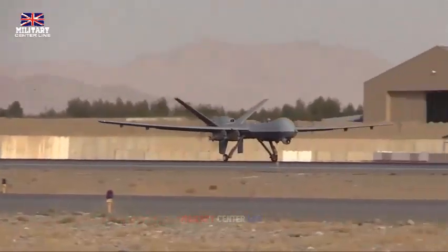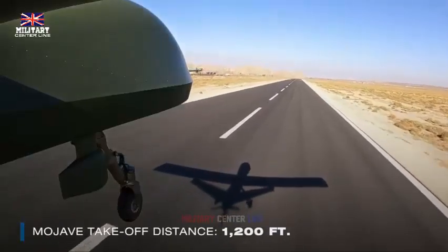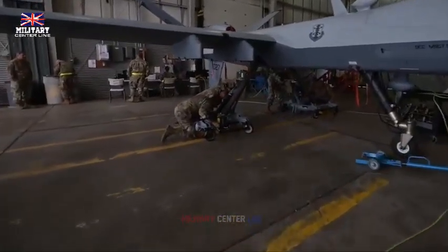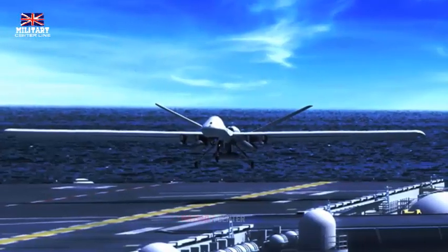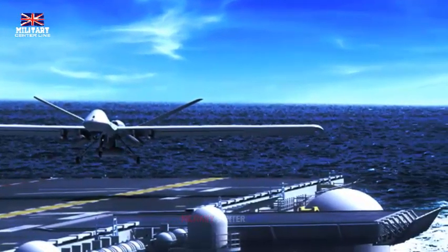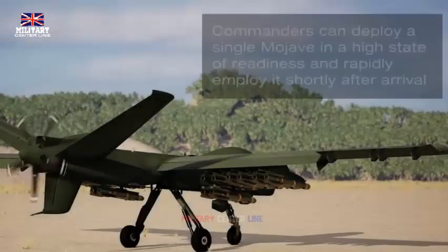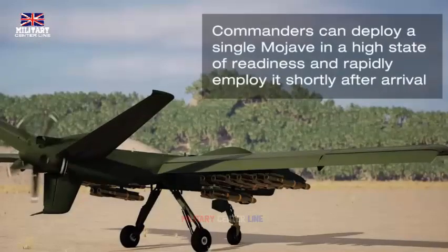The STOL capability, initially tested on a modified Gray Eagle extended range platform in 2021, is now being developed on the MQ-9B. This model has already been chosen by the Royal Air Force, the Belgium Ministry of Defense, and the Japanese Coast Guard. The MQ-9B STOL configuration involves an optional wing and tail kit that can be installed in less than a day, allowing operators to modify the aircraft in a hangar or on a flight line.